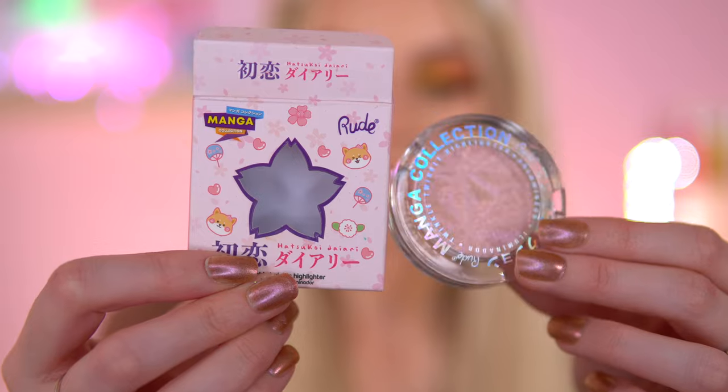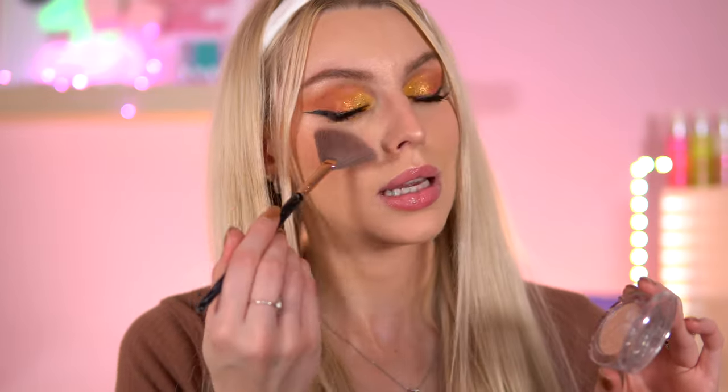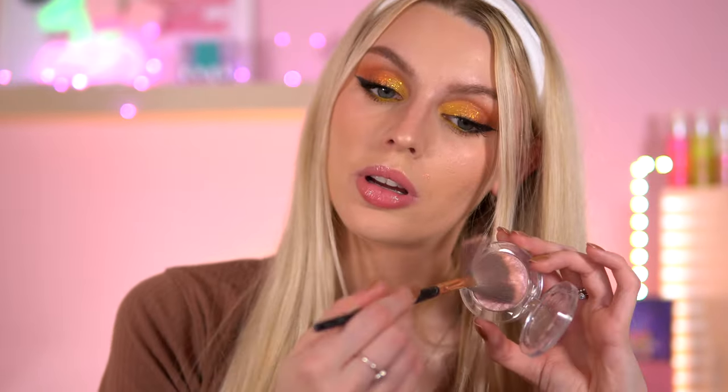Another Rude Cosmetics product — this is the Manga Highlighter, the Twinkle Twinkle Highlighter. I did get another shade as well, but I'm just going to show you this one. This highlighter is stunning. I'm wearing it now — I've got a few highlighters on today. It's wet looking on the skin, like a highlighter that looks wet on the cheekbones, which I really love.